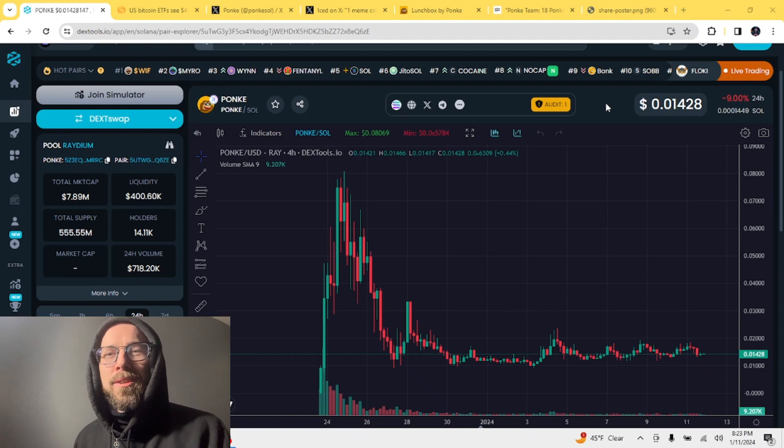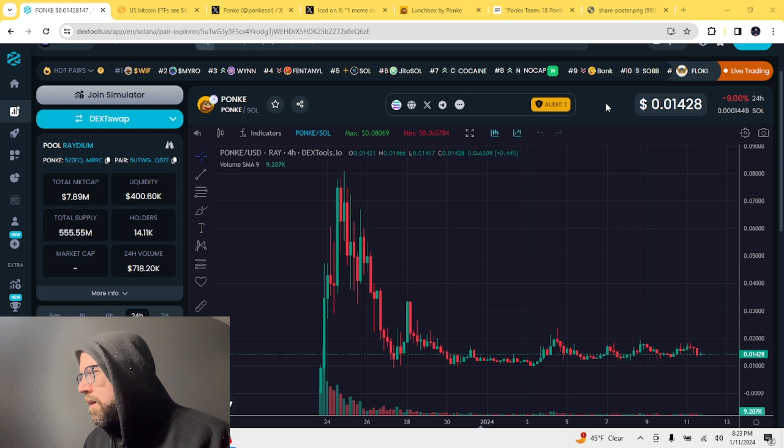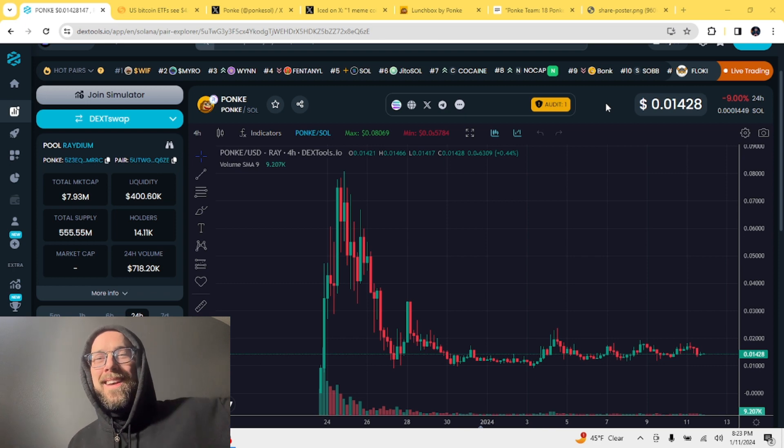Welcome back to the second ever Ponke update on the Jackson Hunter channel. Today is Thursday, January 11th, it is 8:23 PM on the west coast. This is not financial advice — I'm not a financial advisor, so please do not make investments based on what I say in these videos.